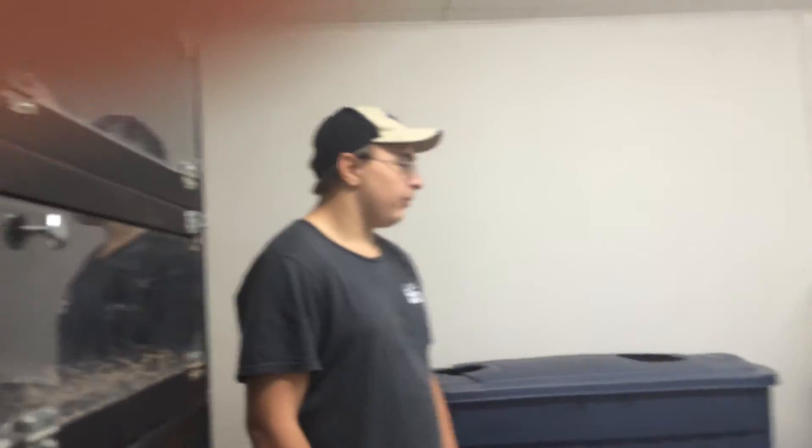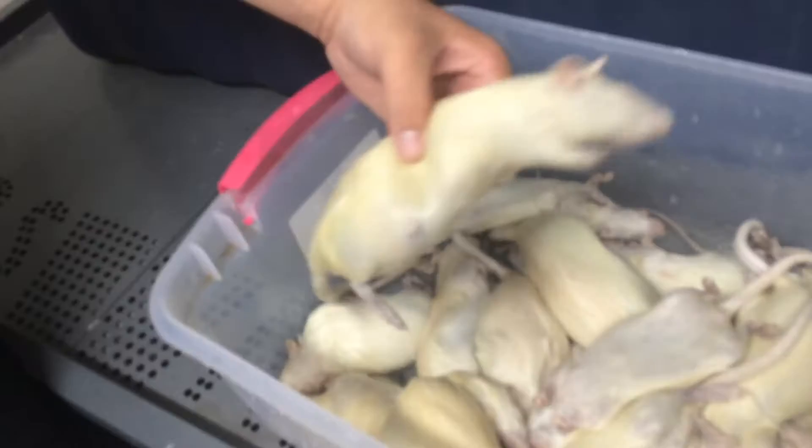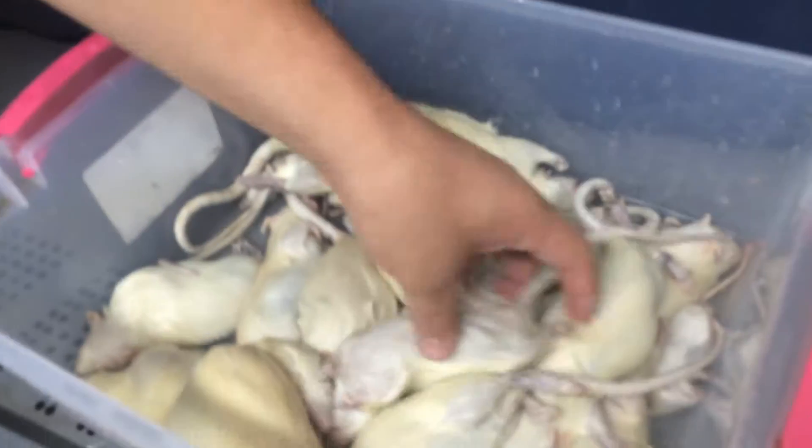Hey YouTube, so today we're going to be feeding a bunch of my smaller snakes. We're going to be feeding some boas, a couple Burmese, and a retic. Here's all of what we're feeding today. We've got some jumbo rats, some mediums, smalls, and some mice.